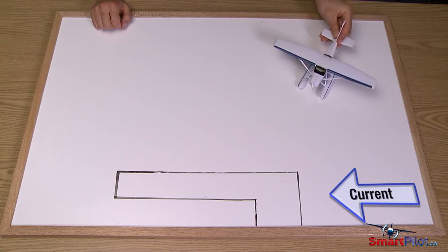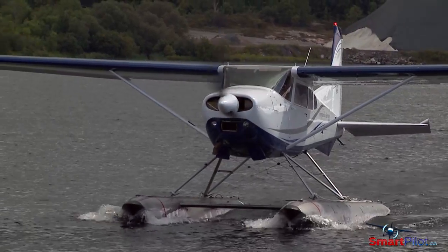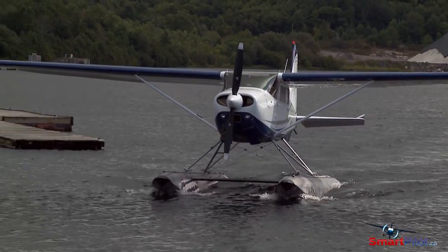Conversely, avoid docking with the current. There's no way to stop the drift once the engine is shut off unless there's a strong opposing wind. Docking into wind and current is the ideal scenario. Not only will the current maintain the effectiveness of the water rudders, but the weathercocking phenomenon will hold your straight line to the dock.